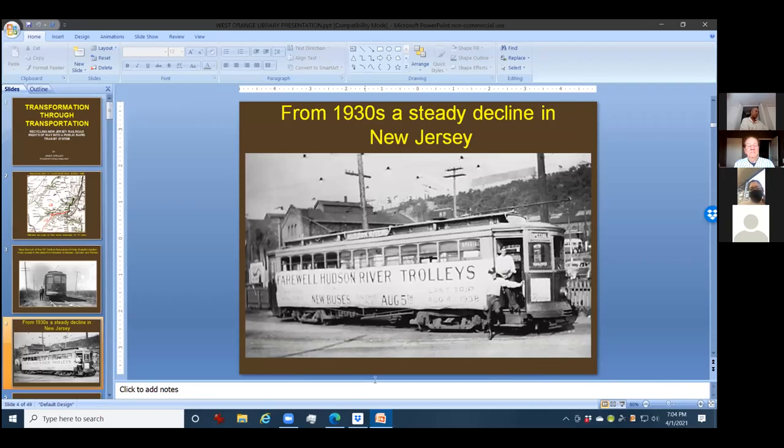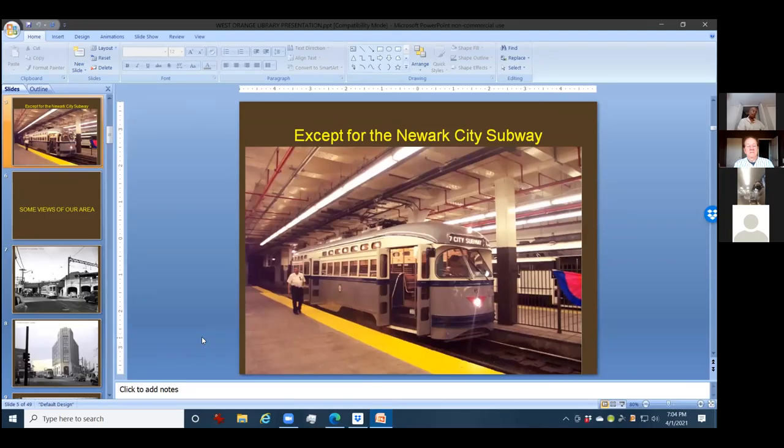One of the things that did not fade away was the Newark City subway. This was a subway built out of the old Morris and Essex Canal — one of three in the United States and the only one still running today. These cars were bought secondhand from Minneapolis and are called PCC cars — President Conference Committee cars. They were very efficient, very streamlined, and lasted right up to the year 2000, from 1953. They were built in 1946 and '47.